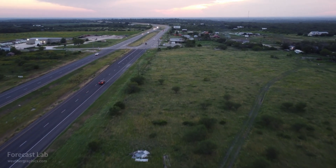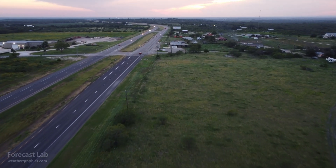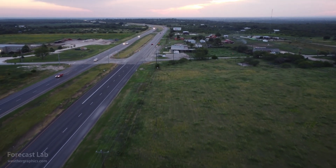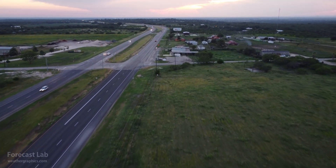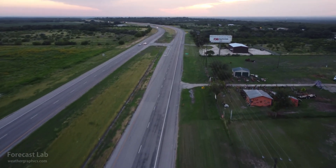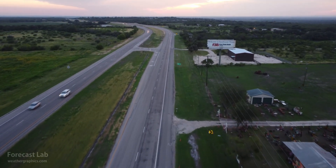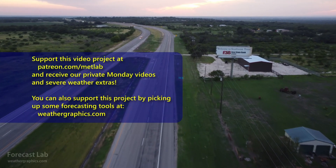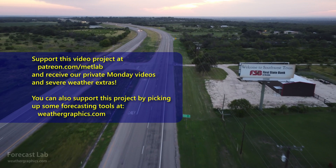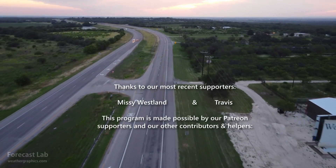That's all for this edition of Forecast Lab. We'll close out with some more of that great footage courtesy of Greg out in the Texas Hill Country. Thanks to our many supporters. If you're involved on social media or weather forums or weather groups, please mention us and spread the word — I would certainly like to see this program expand over the coming months. Hope you have a great Wednesday evening; we'll see you back here again on Friday. Take care and have a good one, bye-bye.